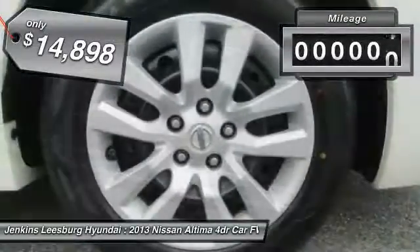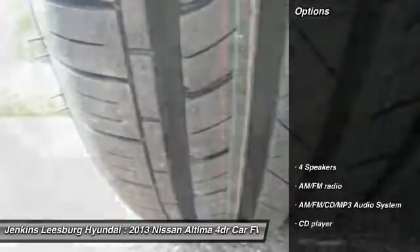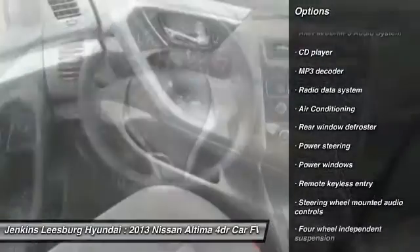This vehicle has less than 45,000 miles. Here are some of this vehicle's great options: stability control, traction control, anti-lock braking system, keyless entry, steering wheel audio controls.